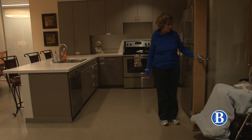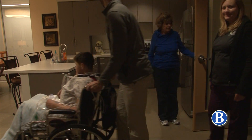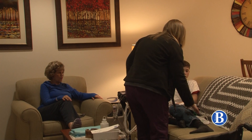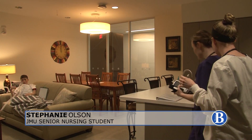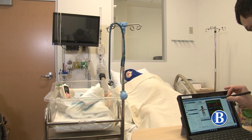With over 7,000 square feet of skill labs in the department, nursing students are given the opportunity to learn and make mistakes in a safe environment. Anything could potentially happen in there and they make you think on your feet a little bit more, which I really like and I think is really helpful in the end.